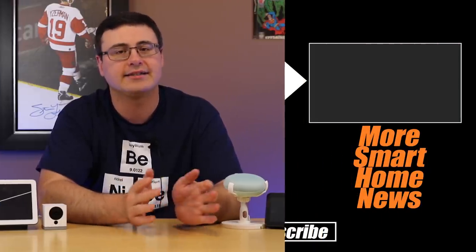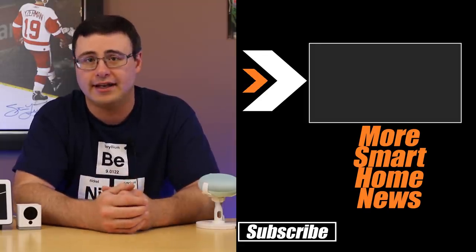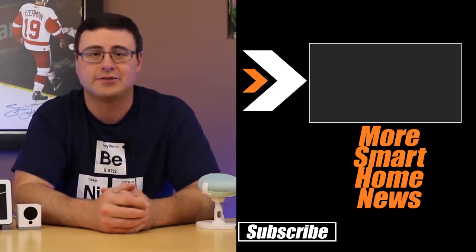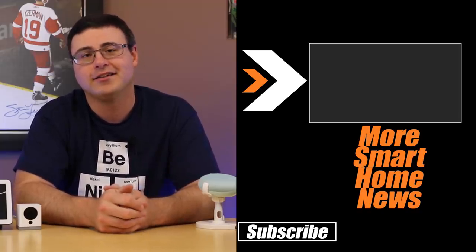Google is also releasing their Nest Hub Max — they didn't really showcase it at IFA but it's all over the place now. I've ordered mine and it's arriving very soon, so you're going to want to stay tuned and subscribe to the channel. There are also a ton of new features coming out in preparation for that and as we go forward with the integration of Google and Nest applications. Make sure to watch the latest updates and features video to be ready for this with your Google and Nest products. Until next time, don't hate — automate!